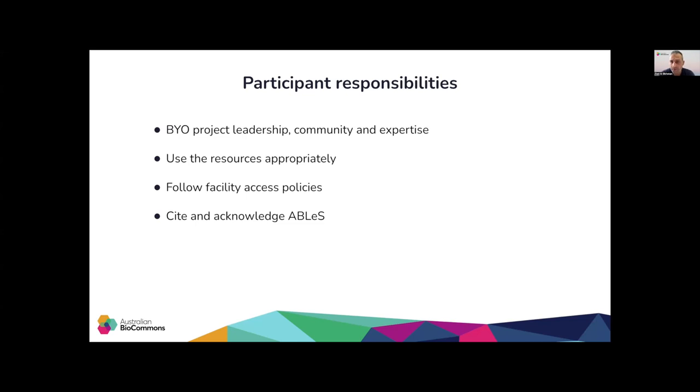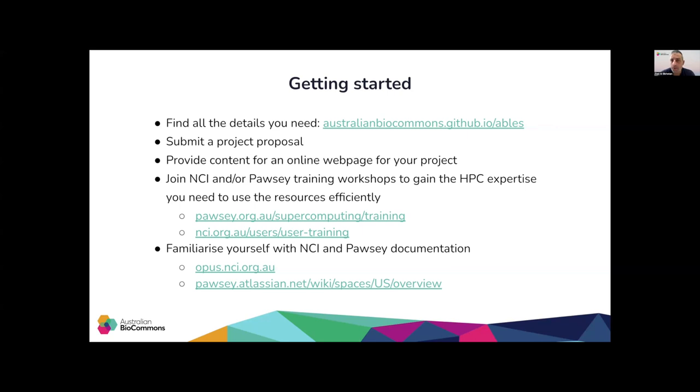Outcomes generated using ABLES support are expected to acknowledge ABLES as described on ABLES GitHub pages. If you are interested in participating in the ABLES program, you can start by taking a look at ABLES webpages to familiarize yourself with the program. You can find a project proposal form that you can fill in. We'll reach out to you, have a chat, and understand your needs and the different ways we can support you. After that, we'll create a project for you and ask you to provide content for an online webpage for your project on ABLES webpages. You can also access all the support from NCI and Pawsey, attend training activities, or familiarize yourself with their documentation to understand their systems and facilitate your use of these resources.